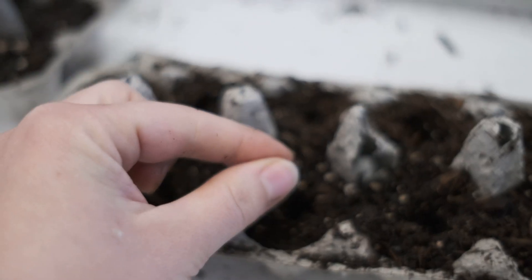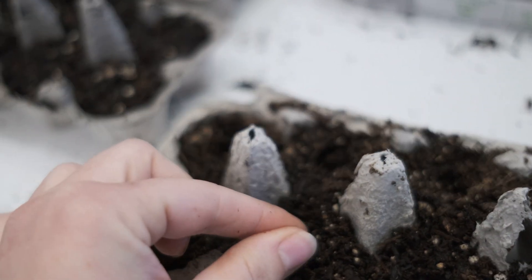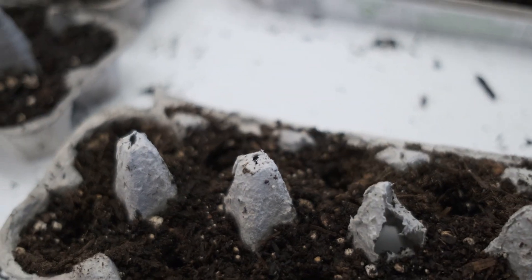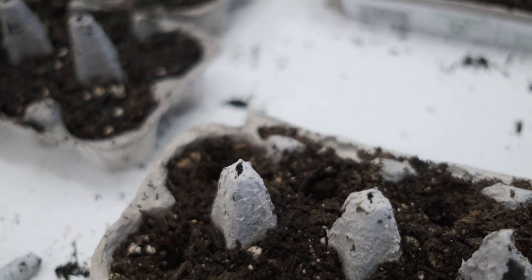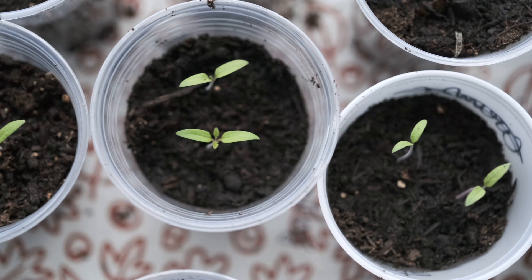We got some good organic potting soil and put it into egg cartons — and voila, we plant seeds and wait for them to grow. Once they get big and strong we transplant them into plastic cups like here, and let them grow until we can put them out into the garden.